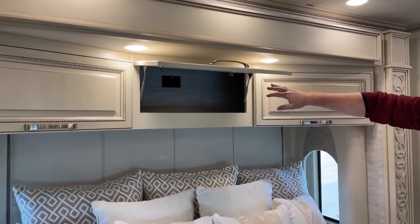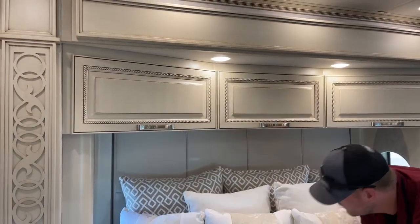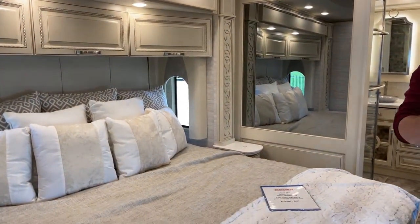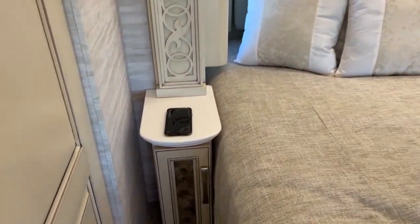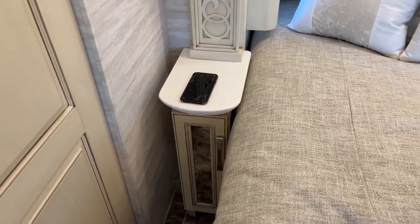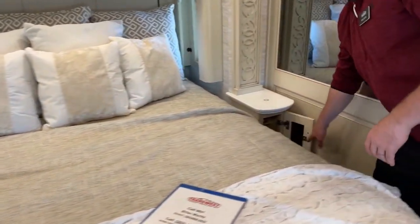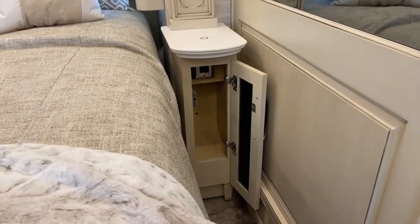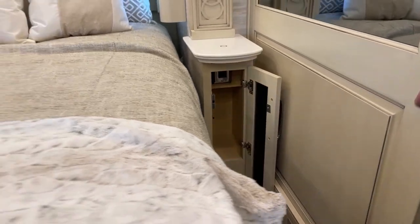We've got two 110-volt outlets and more storage. Now in each bed base, we do have these little circles — those are going to be wireless charging for our cell phones. With the wireless charging, if you're not someone who uses a phone that can wireless charge, in each bed base we also have two 110-volt outlets as well as two 12-volt USBs just as a backup.